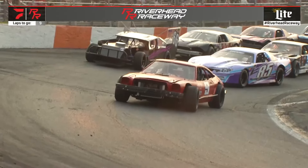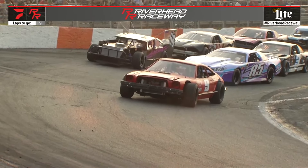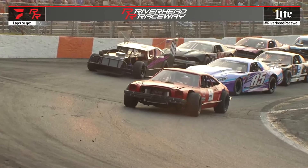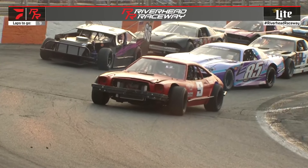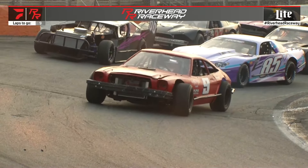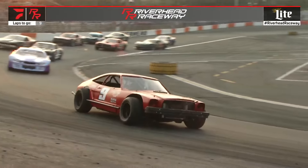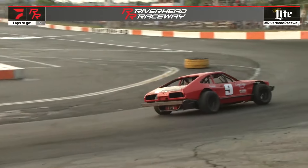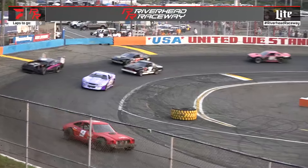And tonight, we run two nine-lap features for the man who drove number nine here at Riverhead Raceway for many years in the figure eight, T.K. Tommy Kraft. We're going to have car number nine pace the field — kind of a replica of his old car — going to let Joe Warren pace the field. That is a beautiful looking race car.